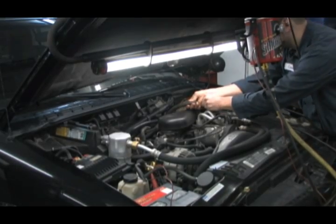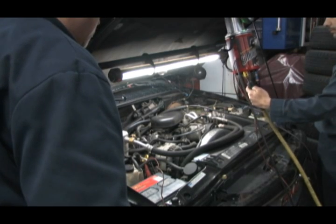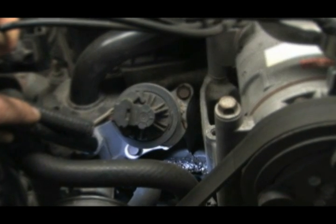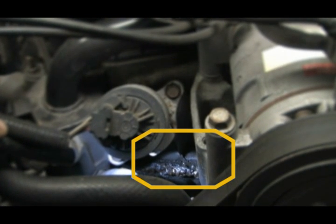Then we smoked the intake for a vacuum leak. We didn't find any vacuum leaks, but we did find the lower intake was leaking antifreeze. We need to replace the injector assembly as well as the lower intake gaskets.